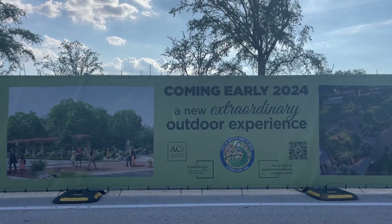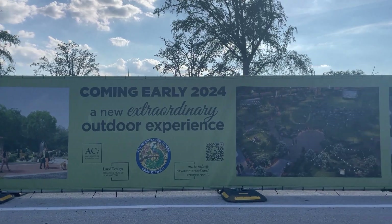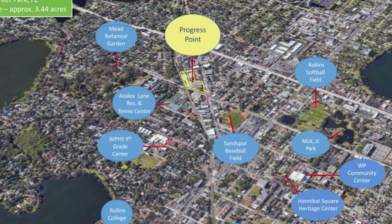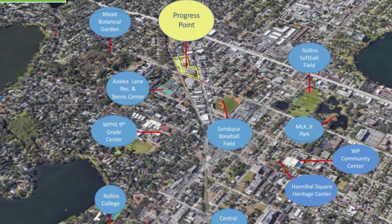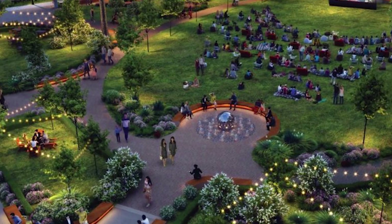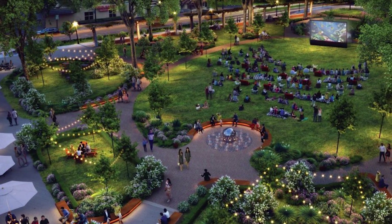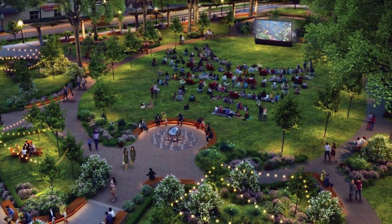Something very exciting happening in this area is that the city of Winter Park is currently developing an urban park called Progress Point. It's expected to be finished in early 2024, and based on the digital renderings it looks like it's going to be a beautiful park with plenty of space for gatherings like live music, arts and crafts fairs, and community events. There will also be a 40,000 square foot retail space and a rooftop lounge area. Sounds pretty fun.